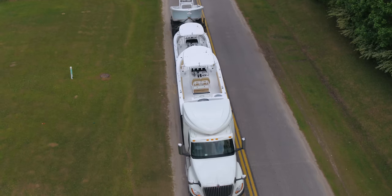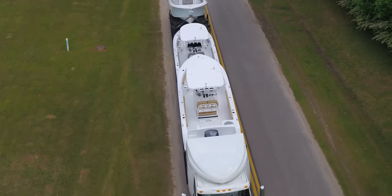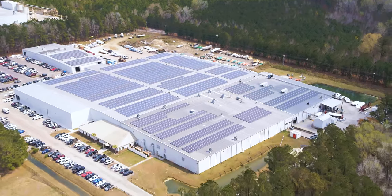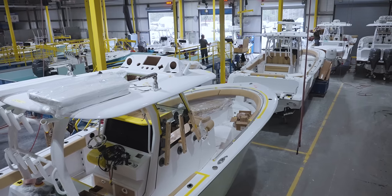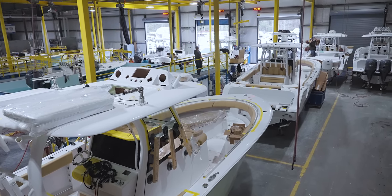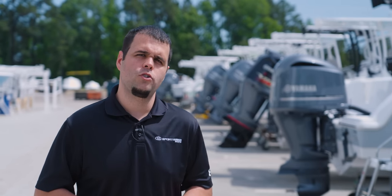Our facility is located in Somerville, South Carolina and we have over 300,000 square feet of manufacturing floor. Join us each week as we break down what makes Sportsman Boats one of the fastest growing boat builders in the world.